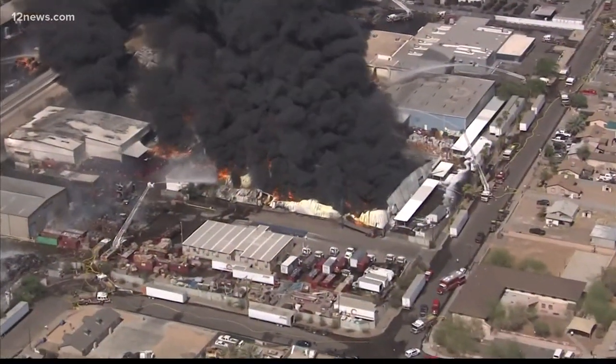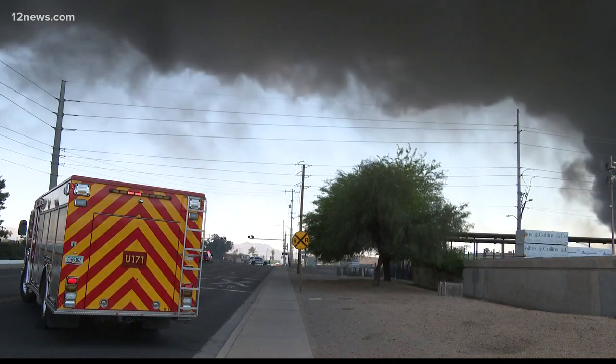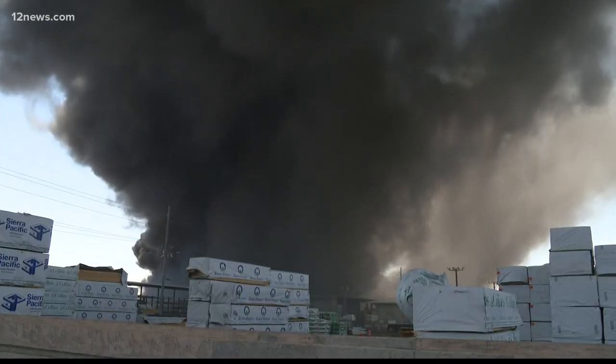We saw the smoke in the sky. We thought it was smog at first. And then as we kept getting closer and closer to the city, it just kept getting darker and darker. And then we finally saw the funnel point. You just don't see this. It's close to home.